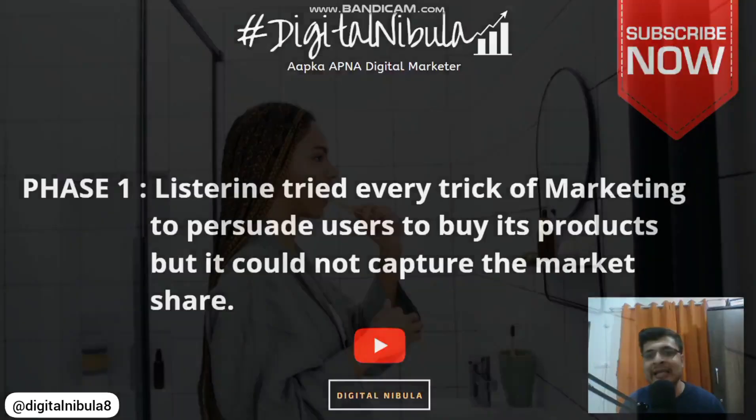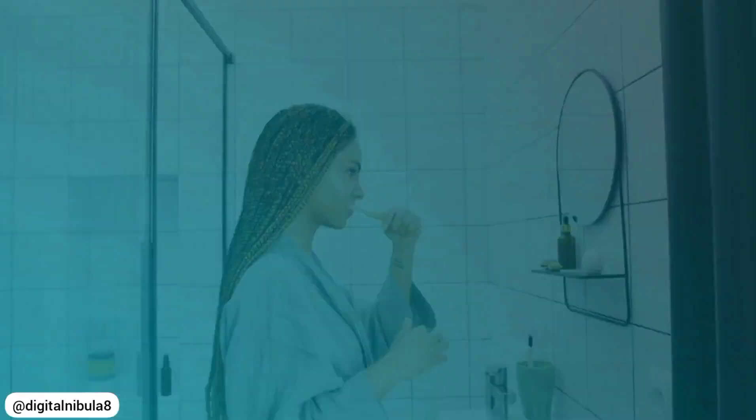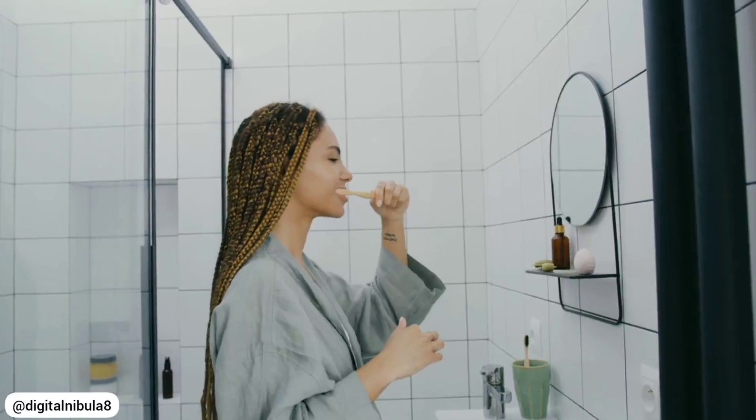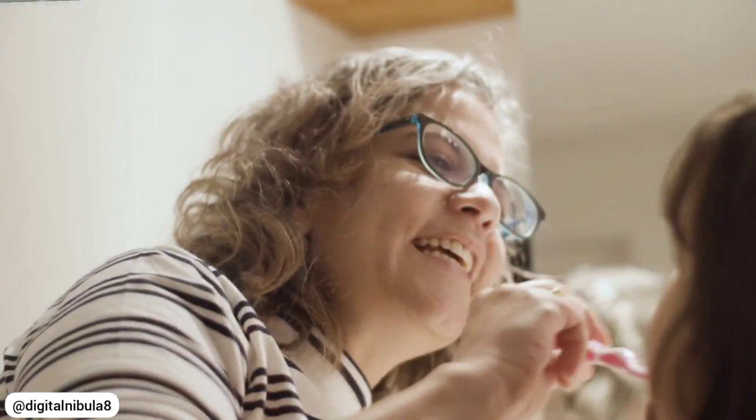No one was ready to switch from their toothpaste to a liquid by buying Listerine. It was a daily routine for people to brush their teeth with toothpaste, and no one was ready to change that. People were not ready to trust this brand or invest their money in it.